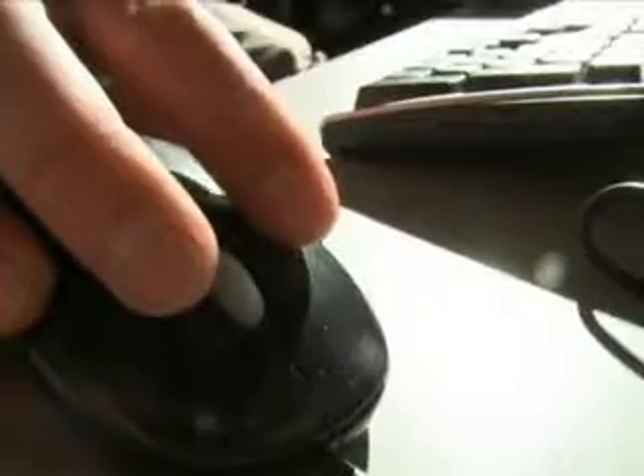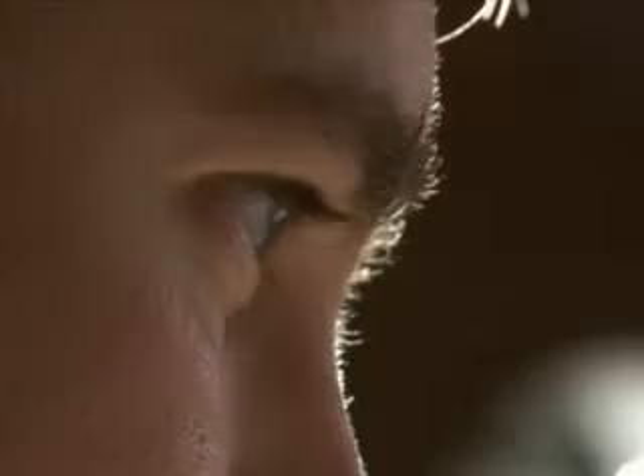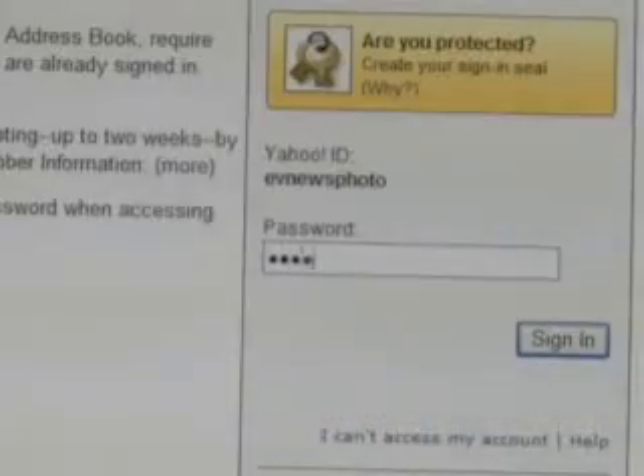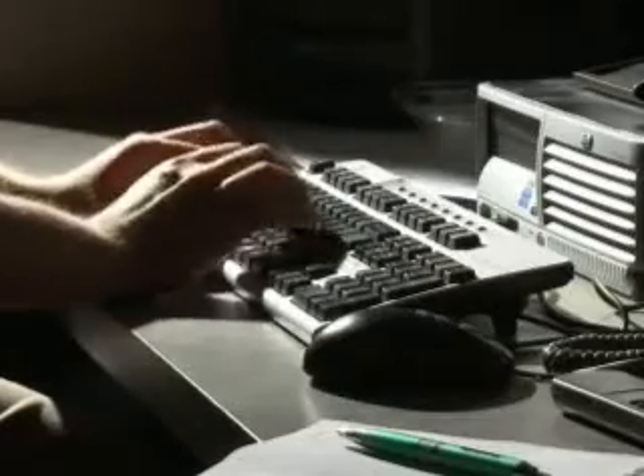With one website, one click, you could be giving hackers exactly what they want — your bank account information, your social security information if you have it on there. Anything on your computer, he has full access to: full access to your passwords, your money, your security.